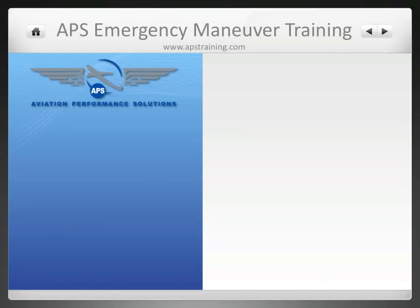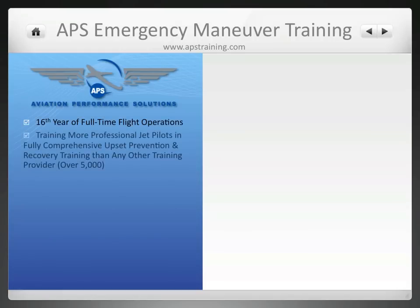Who is APS Emergency Maneuver Training and Aviation Performance Solutions? Aviation Performance Solutions has been in business for 16 years providing upset prevention and recovery training to a wide spectrum of pilots, having trained more pilots in fully comprehensive upset prevention and recovery training than any other provider.